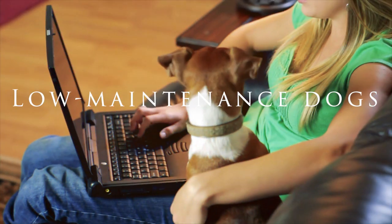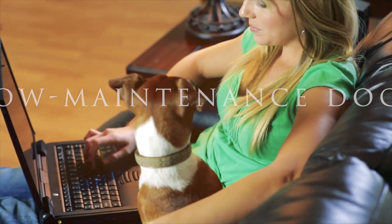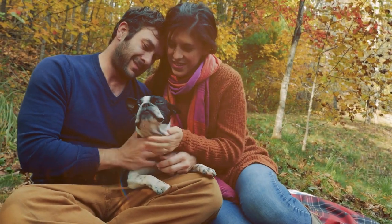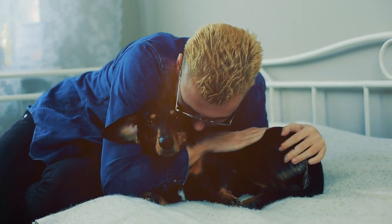Multiple studies have shown that having a dog can significantly reduce stress levels in humans. For super busy people, one of our top 10 low maintenance dog breeds may help reduce stress without putting more on your plate.